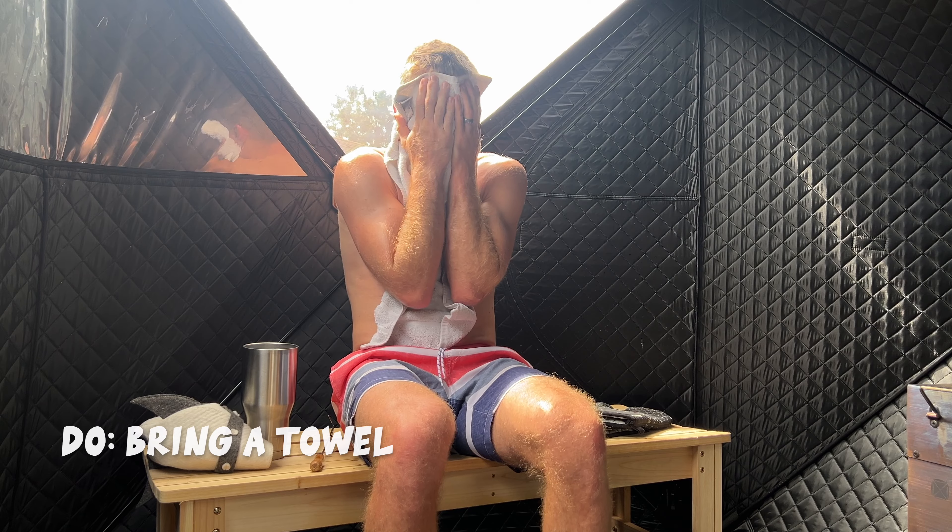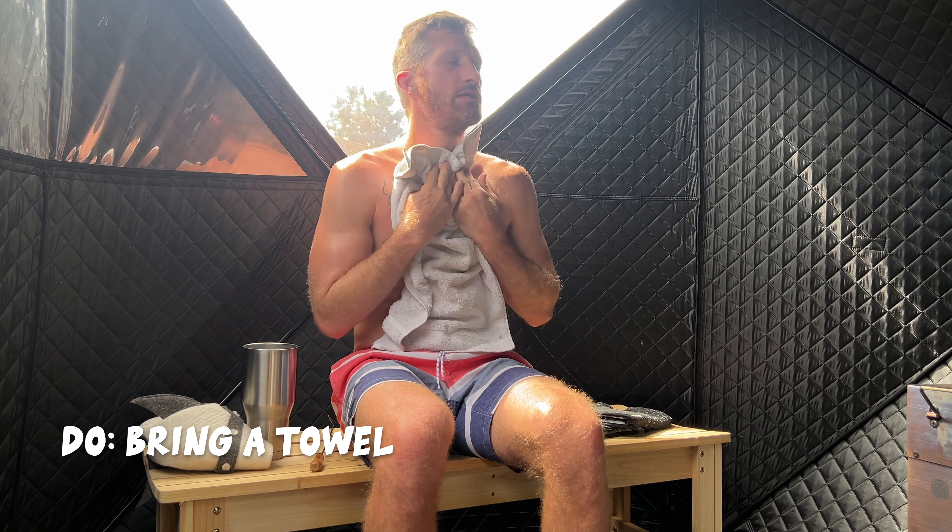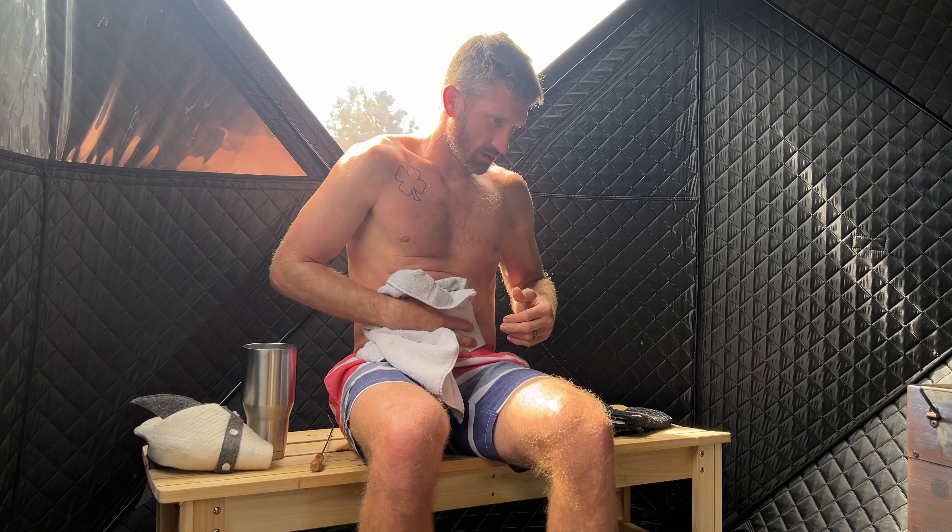One thing that will definitely happen in a sauna is you will get very sweaty because it's very hot, and that's the whole point, so do bring a towel with you to help manage some of that sweat.